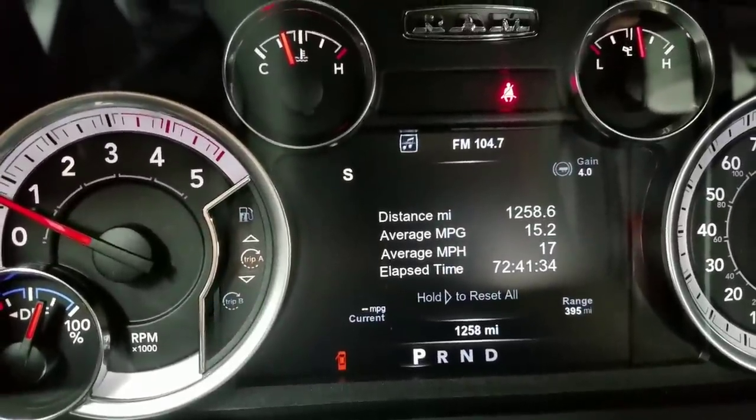It's got 1,200 miles on it — that's right. This is a brand spanking new truck and we're going to do the oil change right now. But before we do the oil change, I want you guys to hear what it sounds like. This engine has 1,200 miles on it — listen to the way it sounds.